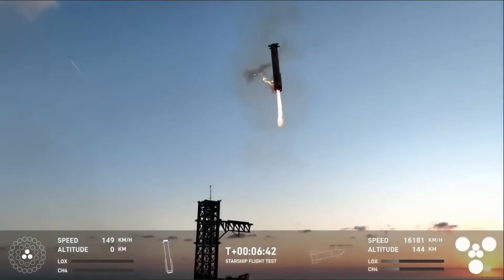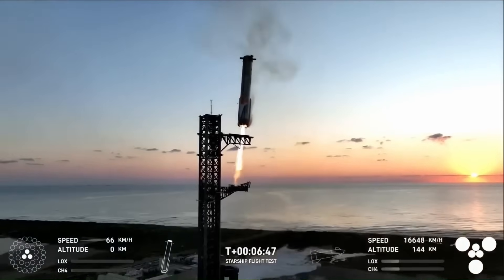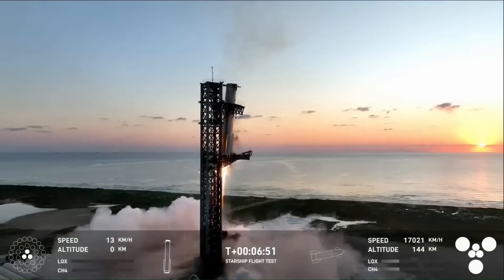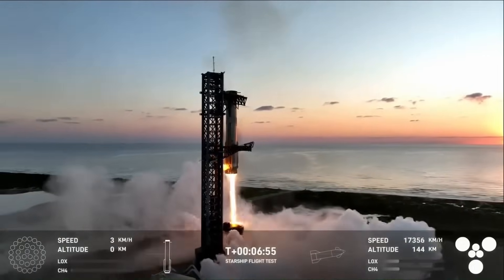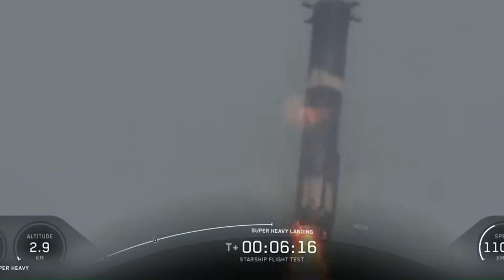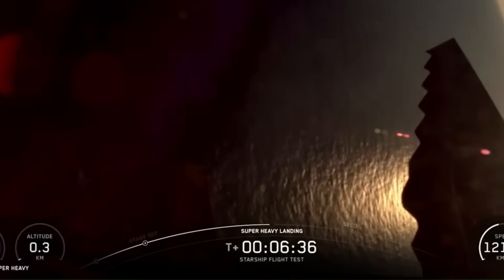SpaceX engineers have been working toward a future where the booster won't splash into the ocean at all, but instead return directly to the launch pad and be caught by the tower's mechanical arms. To pull that off, the rocket needs to hover in place just long enough for the arms to grab it. Right before the video cuts off, the booster is still about 200 meters above the surface — then, as usual, the feed ends, leaving viewers wondering if it hit the water intact or broke apart on impact.